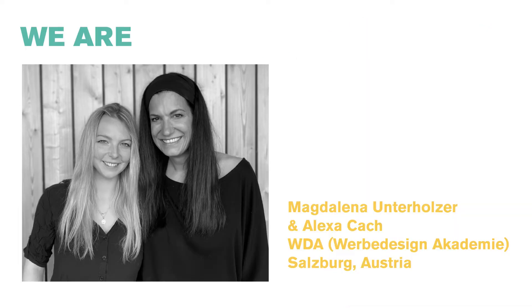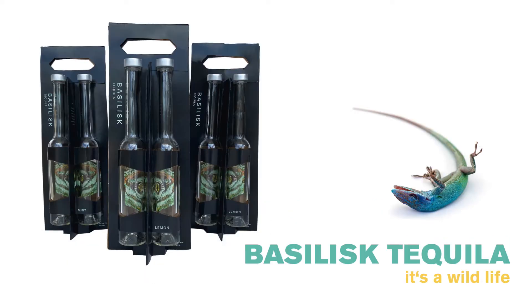We are Magdalena Unterholzer and Alexa Cash from the WDA in Salzburg, Austria. It's an honor to present to you our packaging project, Basilex Tequila — a wildlife edition.